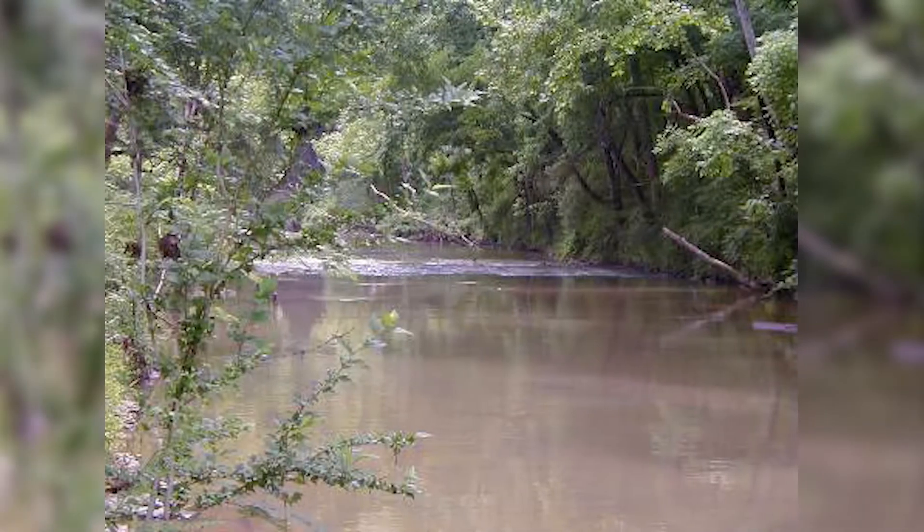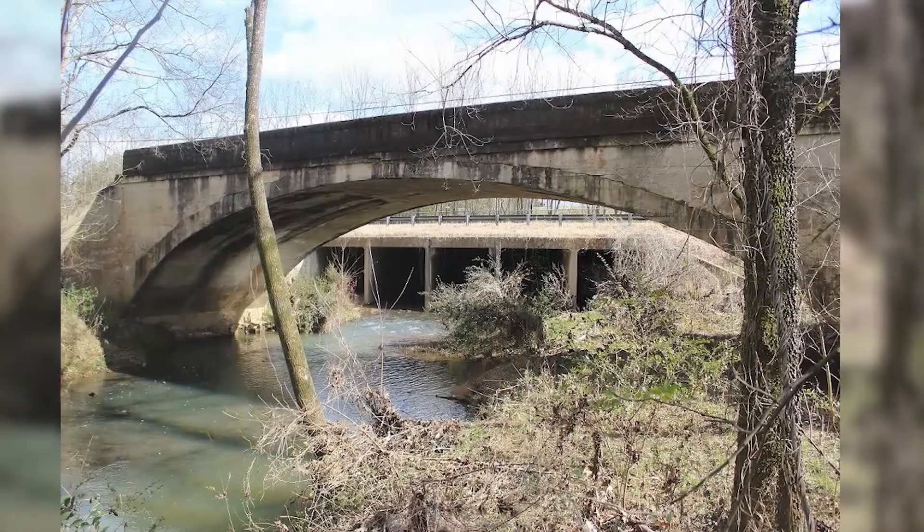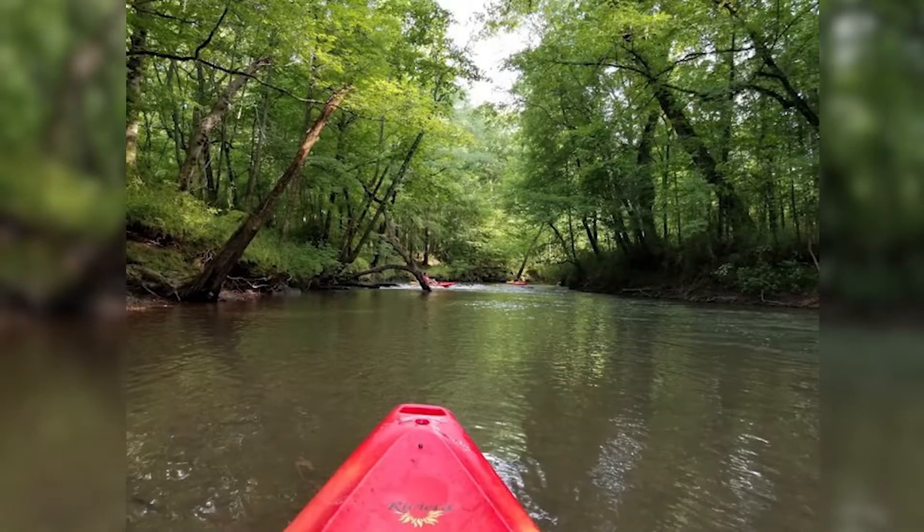The second most flood-prone creek in the Birmingham area is Five Mile Creek in the Tarrant area. You probably hear about this one a lot on the news. In the Tarrant area, it can be relatively flat and a lot of flooding can occur very quickly because of Five Mile Creek.